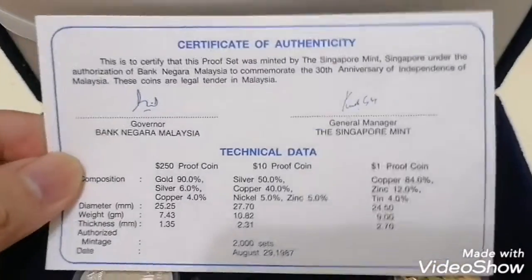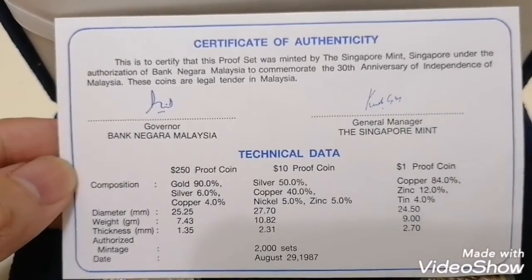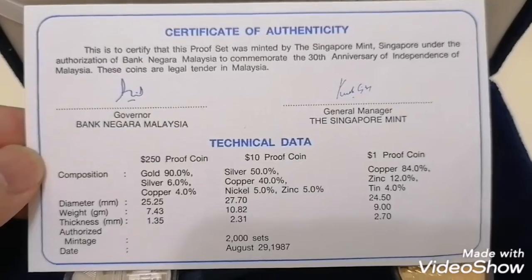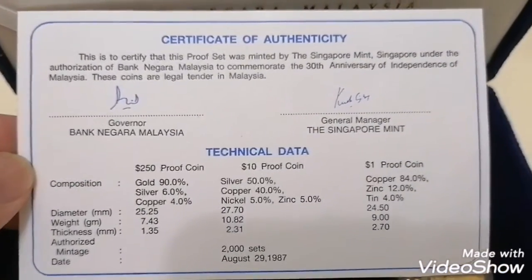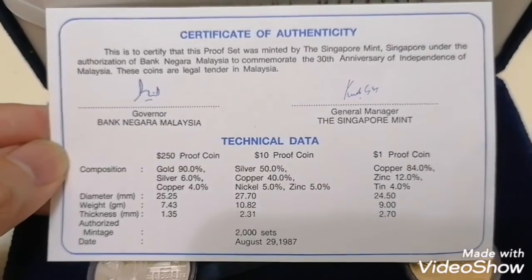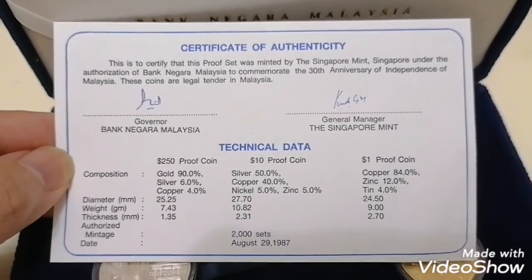In English, the certificate reads: 'Just to certify that the proof set was minted by the Singapore Mint under authorisation of Bank Negara to commemorate the 30th anniversary of independence of Malaysia.' This is a very beautiful certificate, and the mintage is just 2,000 pieces. By now it's already around 30 years on, so you're getting fewer and fewer compared to the original mintage of 2,000 sets — some have been oxidized, some have lost their certificates or boxes, so it's not really a complete set anymore.